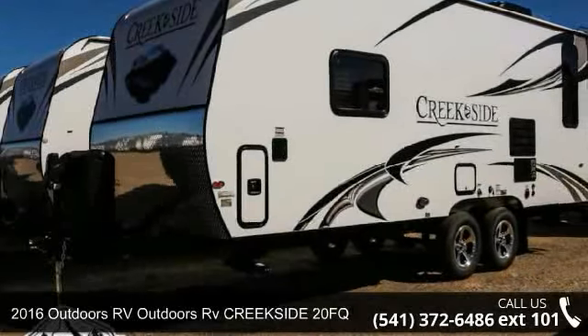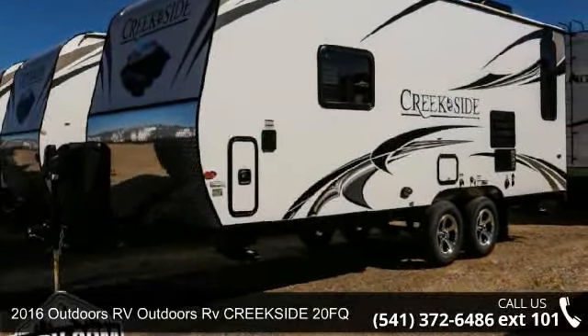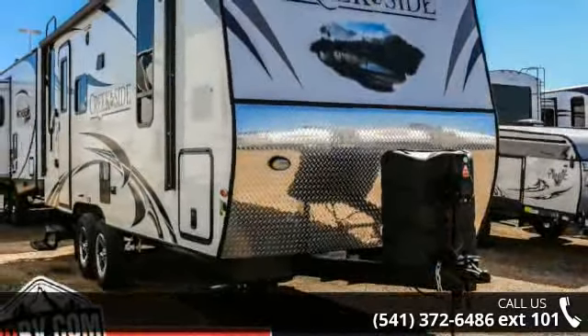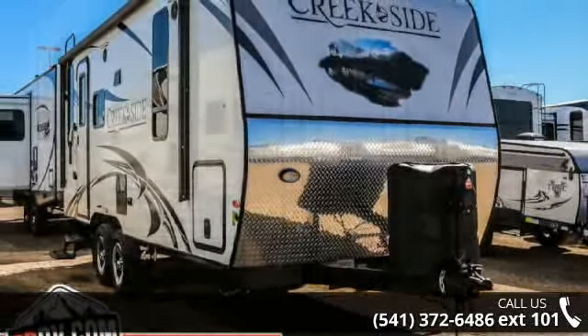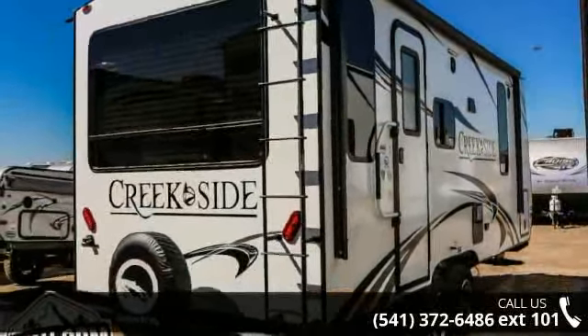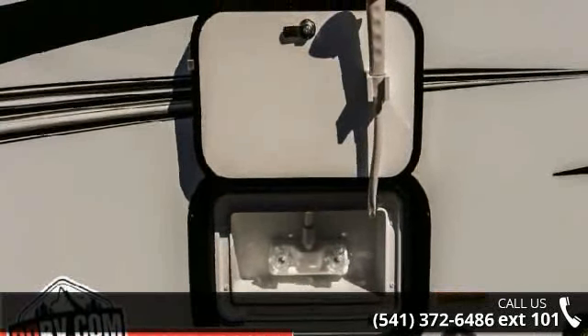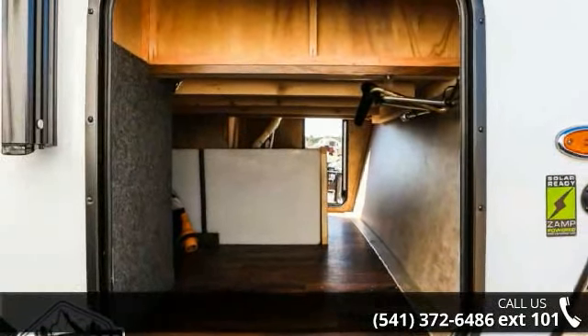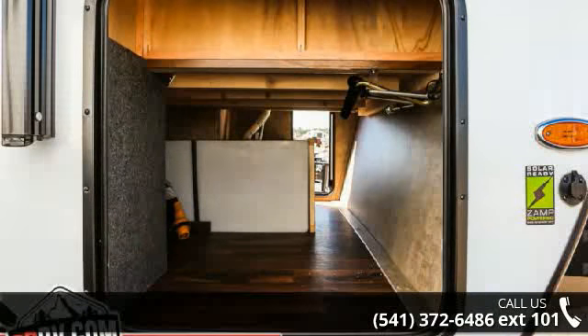Travel in style with this 2016 Outdoors RV Creekside 20FQ. If you are looking for an RV with quality construction and ease of towing, this may be the one. Perfect for vacationing, adventuring or just relaxing, this travel trailer awaits you. Call or click to ask the dealer about this unit. We are sure to have the recreational vehicle that's right for you.